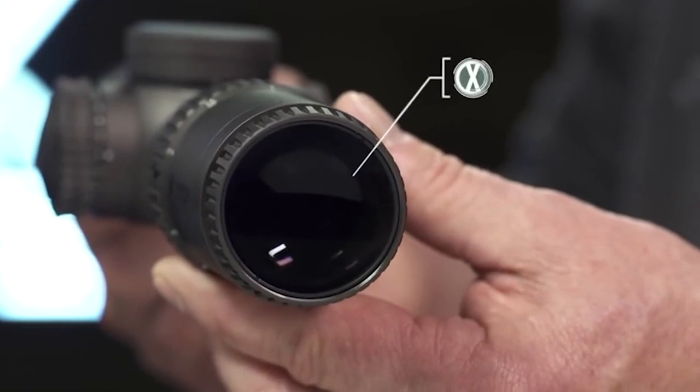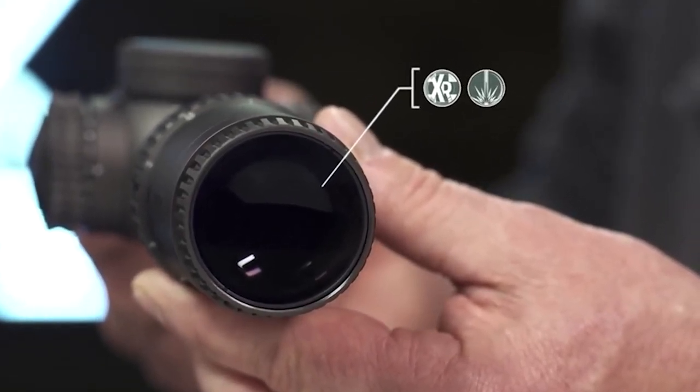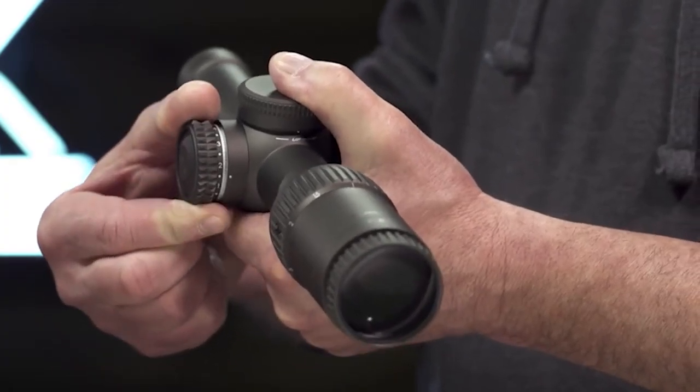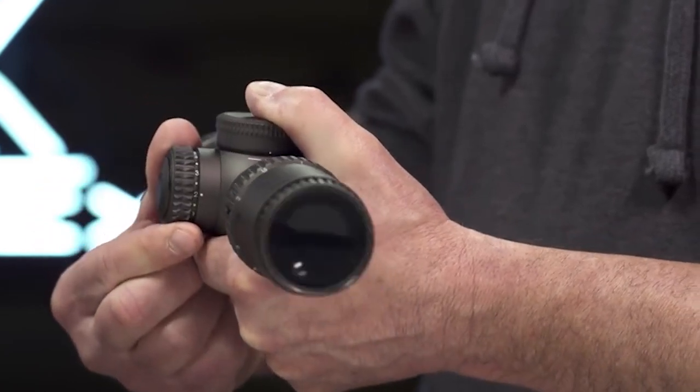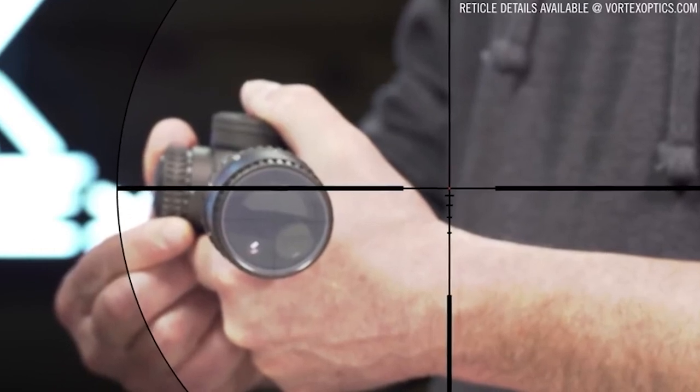XR Plus anti-reflective coatings with cutting-edge Plasmatech application increase light transmission for amazing brightness. A low profile locking illumination dial has 11 levels of brightness with off positions between each setting, and the second focal plane reticle with a daylight bright center dot provides red dot functionality and close quarters versatility.